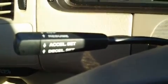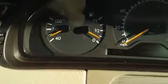It has good, clear stereo sound, and it's got cruise control right there. Here's your instrument panel.